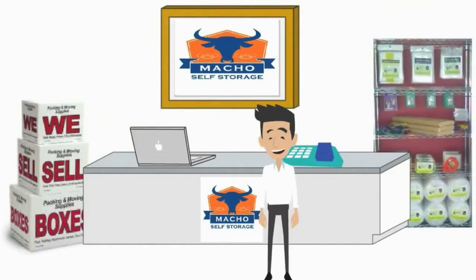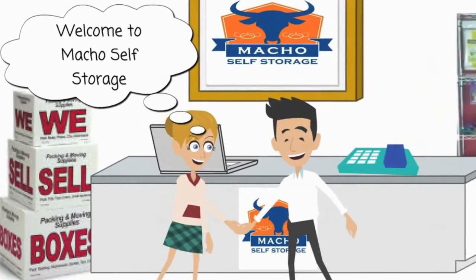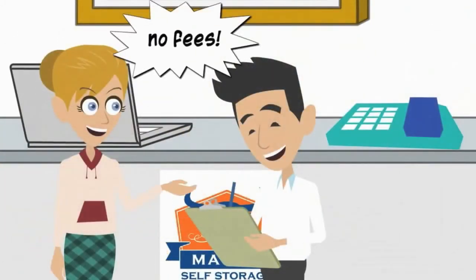When you arrive at a Macho Self Storage facility, you will be greeted by one of our friendly on-site managers. Our on-site managers will ensure you understand the terms of our simple agreement. You will also quickly notice that we do not charge any administration fees.